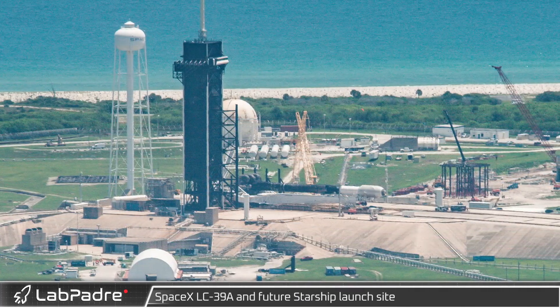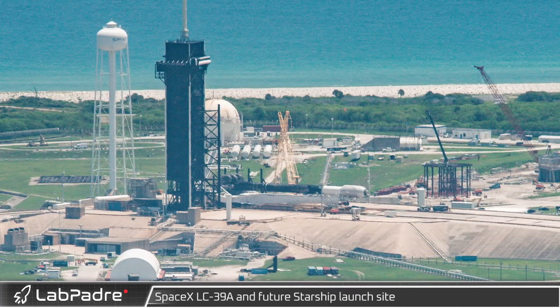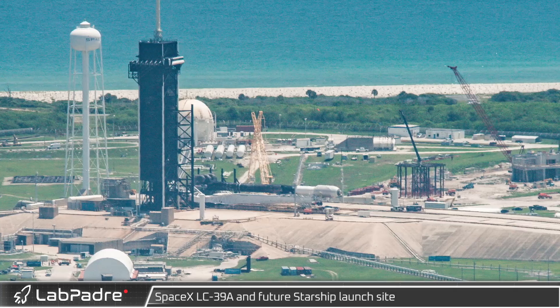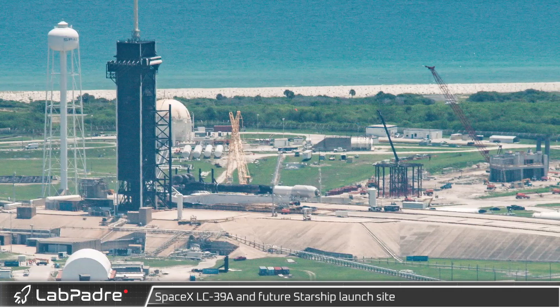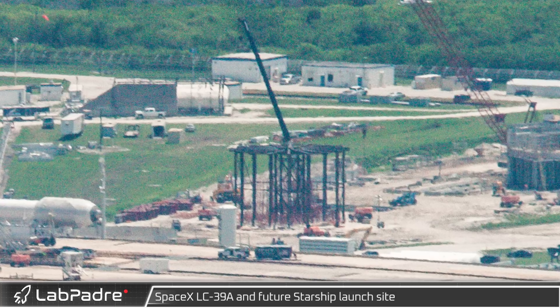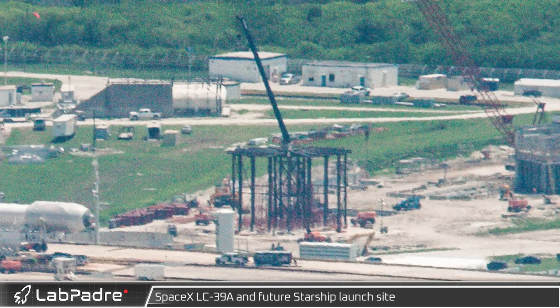Starting off at the historic launch complex 39A, a lot has changed since our last flyover. The now almost completely black Falcon 9 booster has been rolled out onto the transporter erector for its record 13th launch ahead of the Starlink 4-19 mission. To the right of the Falcon 9, we can see a new steel mystery structure going up — it's not yet clear what the purpose of this structure is.